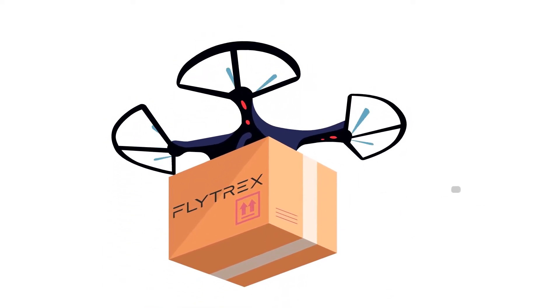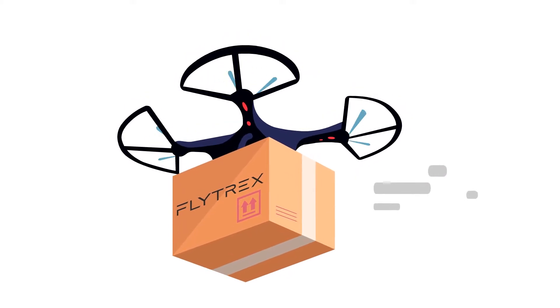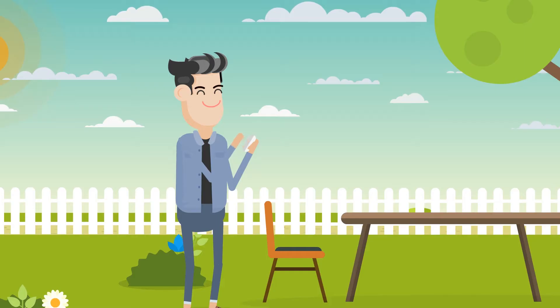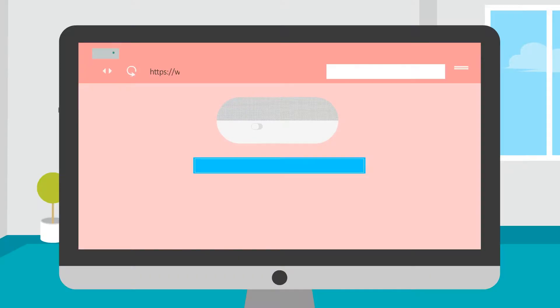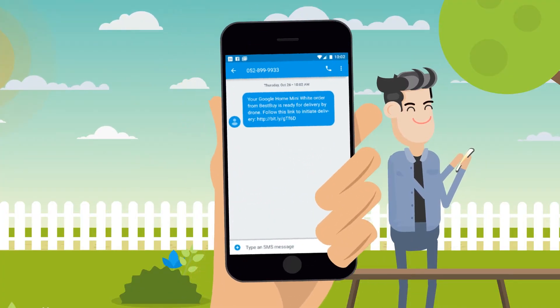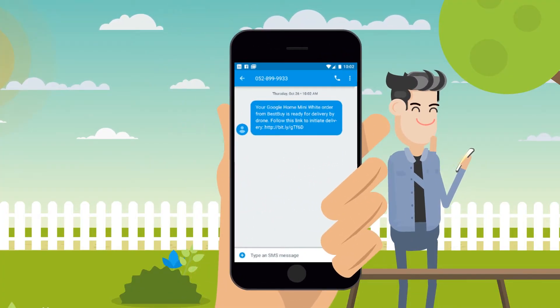your retailer works with the FlyTrux drone delivery service. So instead of having to wait up to three days for the delivery, it can be in your hands within just 10 minutes. Simply select Drone Delivery at checkout, and you'll receive an SMS directing you to the nearest delivery point.